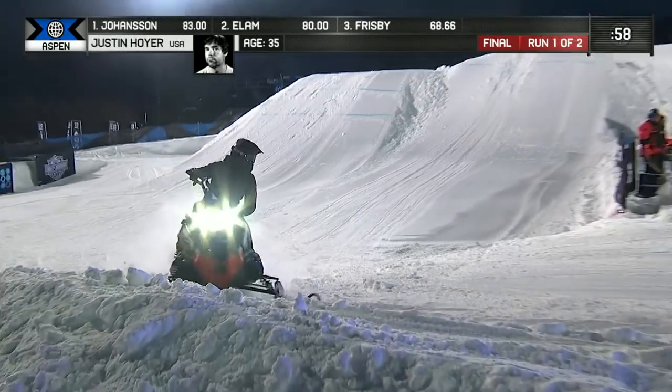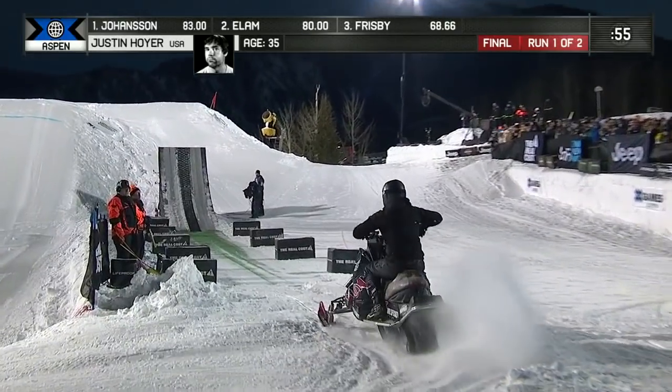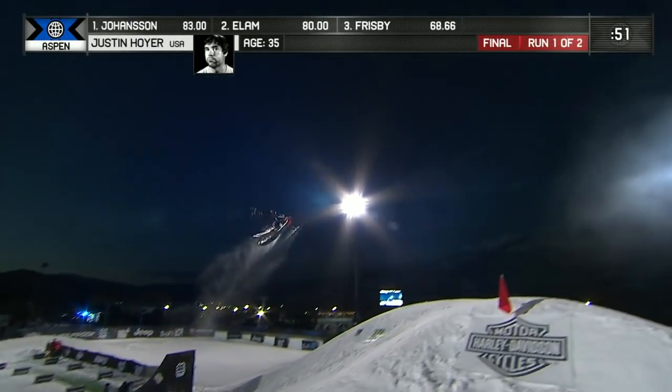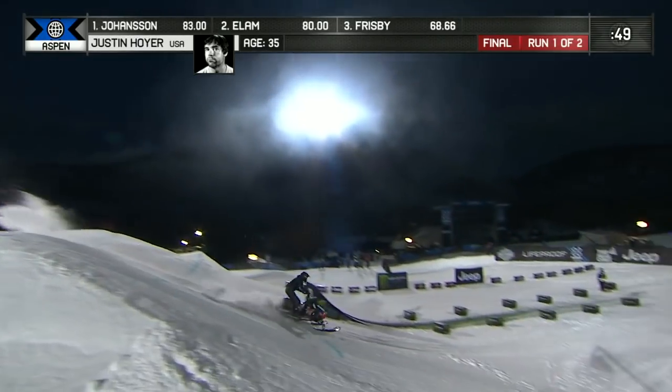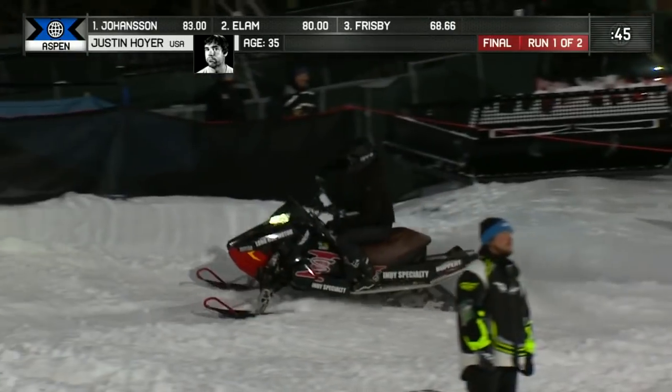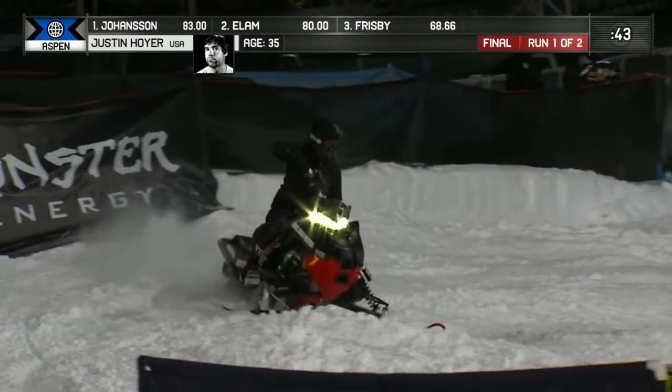He does have a gold medal in this event, so he does have the skills to get it done. 83 is the high mark we're looking at as of right now — that was our first competitor, Rasmus Johansson, who we saw start off the competition here. We're working our way down towards the 40-second mark for Justin.